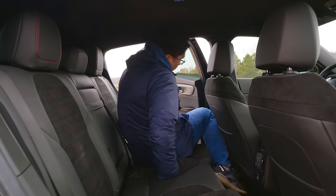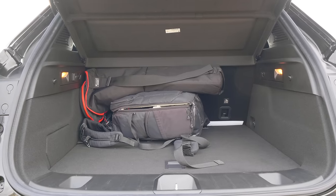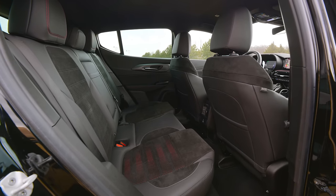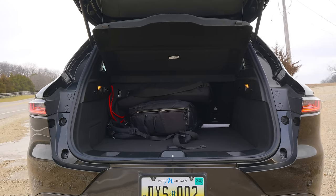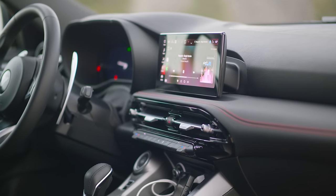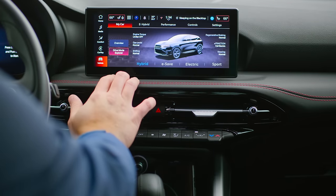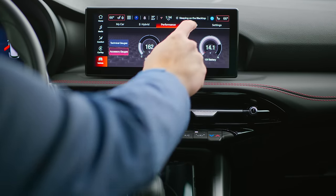Back seat room is about average for this class, and so is the cargo capacity. With the seats up, you're going to struggle putting things in the back — it's not all that different from a larger sedan. If you're looking for pure cargo capacity, you'll want a more traditional CUV or SUV. Everything else in terms of infotainment and technology is a little more sorted out compared to some other brands in this price range, though it does glitch out and get slow once in a while. Phones pair quickly and it's pretty quick to boot up.